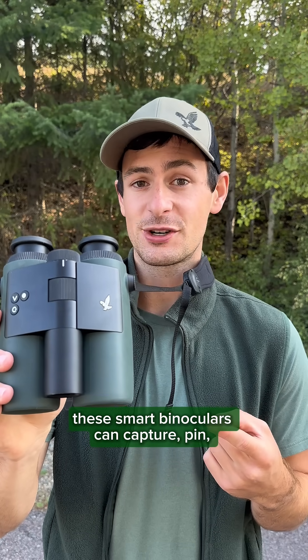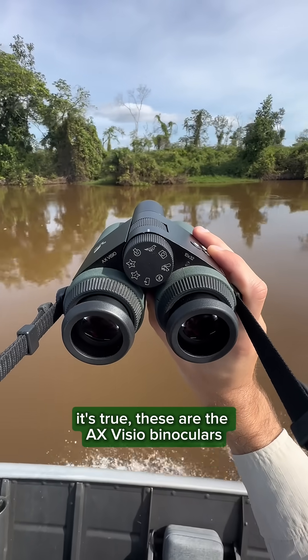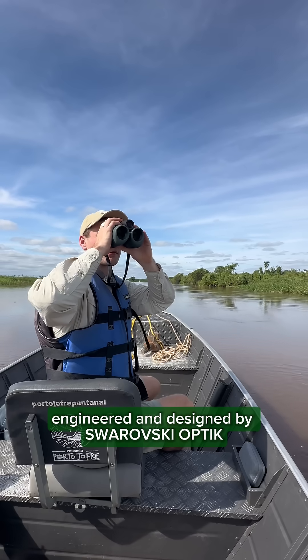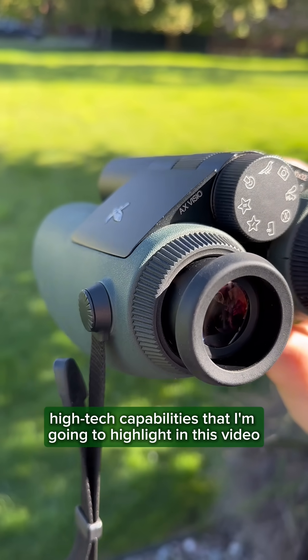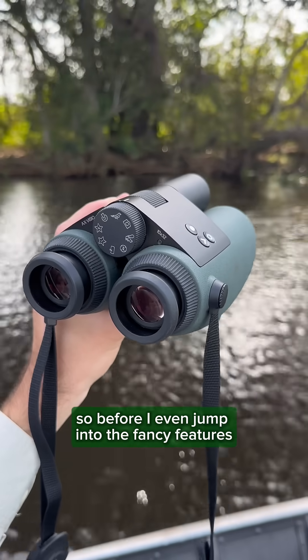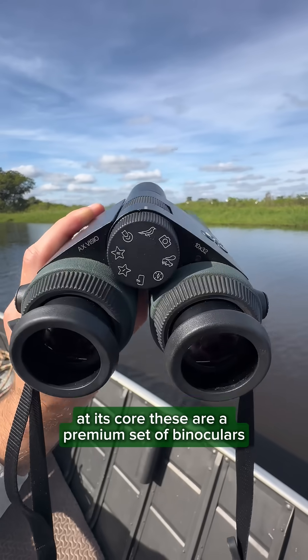These smart binoculars can capture, pin, and tell you what you're looking at. It's true — these are the AX Vizio binoculars, engineered and designed by Swarovski Optic, and they have some amazing high-tech capabilities that I'm going to highlight in this video. Before I even jump into the fancy features, at its core these are a premium set of binoculars.